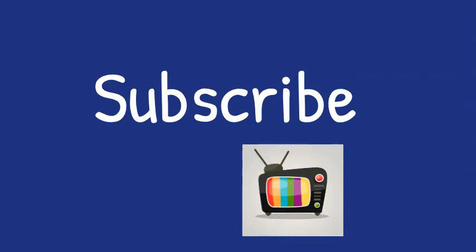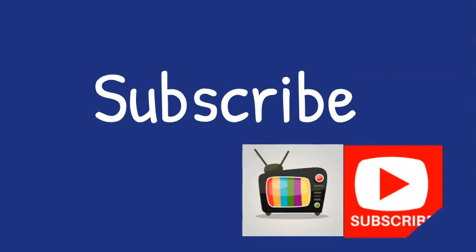Don't forget to subscribe. Bye. See you in the next video.